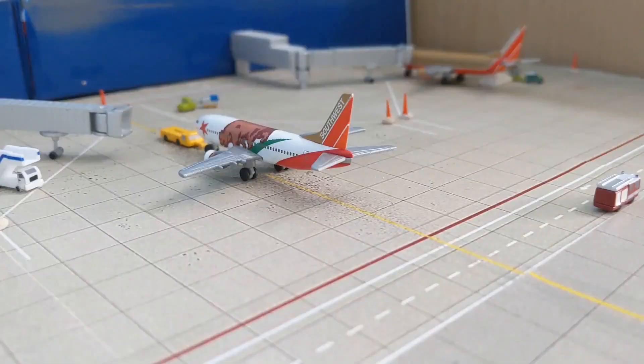This is going to be a common sight at the airfield now - all these Southwest models. Maybe not all of them at one time, but a couple. Hope you guys enjoyed the airport update, and I'll see you guys in the next one. Peace out.